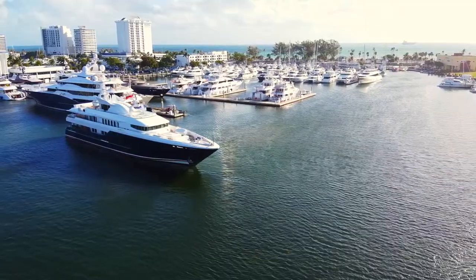My name is Jeff Stuckel. I'm the GM of Bahia Mar Marina in Fort Lauderdale, the yachting capital of the world and home of the Fort Lauderdale Boat Show.